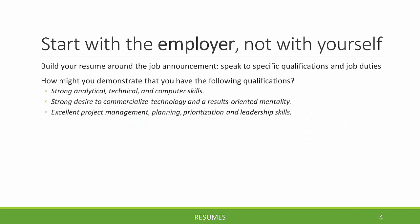Because of this, it's important to write your resume thinking of the employer and not of yourself. Build your resume around the job announcement and speak to specific qualifications and job duties. For example, think about how you might demonstrate qualifications like: strong analytical, technical, and computer skills; strong desire to commercialize technology in a results-oriented mentality; and excellent project management, planning, prioritization, and leadership skills. These are phrases taken from real job postings for people at the PhD level.